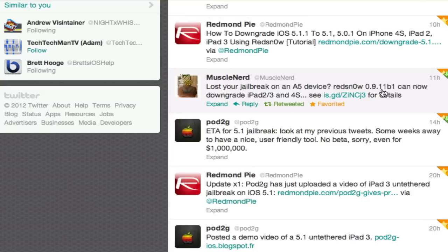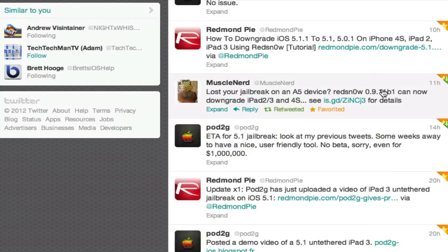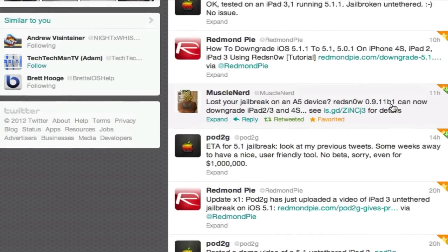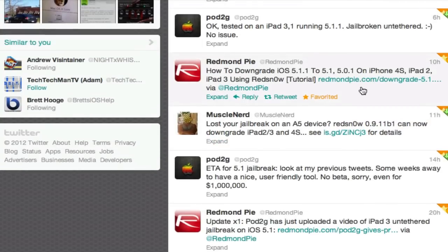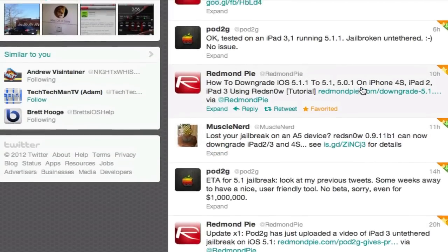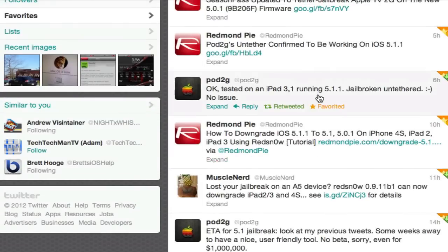I'll do a video tutorial of that right after this one — that'll probably be up tomorrow or later tonight. I'll put the link in the description if you want to do that right away without the tutorial. Here's Redmond Pi's reading tutorial — I'll probably put that in there for the downgrade. And he also confirmed up here that the iPad 3rd generation is running 5.1.1 and it is untethered.